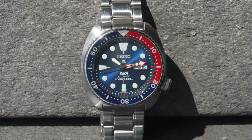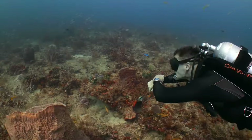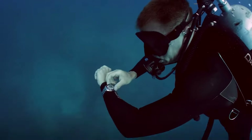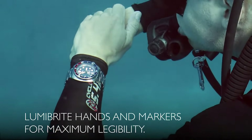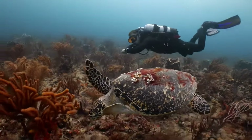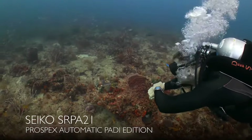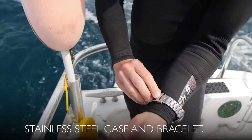Dial window material type: Hardlex. Three-fold clasp with secure lock, push-button release. Case material: stainless steel. Case diameter: 44 millimeters. Case thickness: 13 millimeters. Band material: stainless steel. Band size: men's standard. Band width: 20 millimeters. Band color: metallic. Dial color: blue. Calendar: day, date. Item weight: 10.58 ounces. Movement: automatic with manual winding capacity. Water-resistant depth: 200 meters. Caliber 4R36, 24 jewels. Power reserve: approximately 41 hours. Magnetic resistance: 4,800 A/m. Secondhand halts mechanism: hacking.